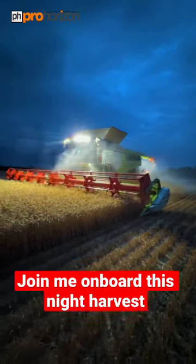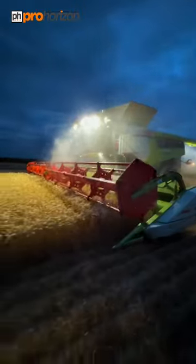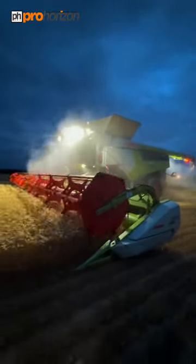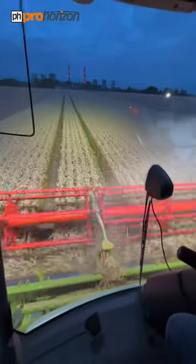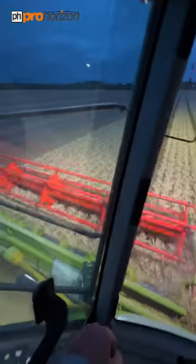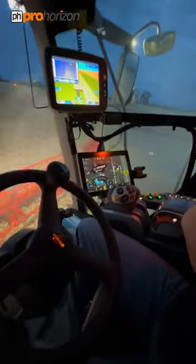We're going to night time now with the Bartons and they've moved on to some filling wheat — this is a variety called Crusoe. It's getting darker and we've now got the lights on. I'm in the cab with Andrew and it's on full automatic pilot.